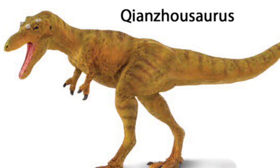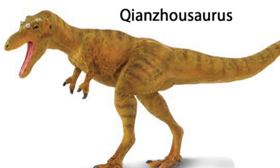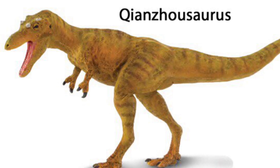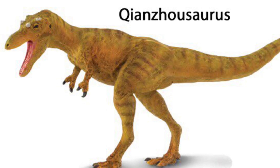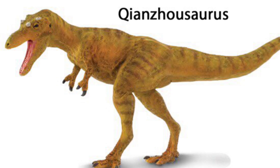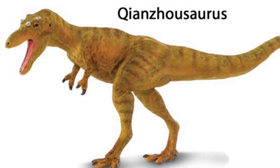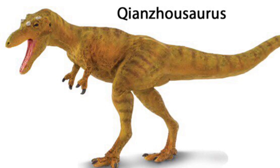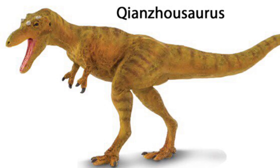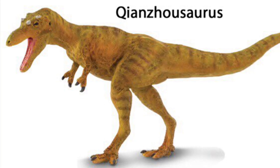Next up is a dinosaur that I think no one guessed Safari was going to make — it's the Qianzhousaurus. Qianzhousaurus is a type of long-snouted tyrannosaur from China. This isn't the first figure of this dinosaur; Papo actually did one in their mini line last year. It is cool that we're getting a very obscure species in the new Safari line. There's just something off about this figure though — almost every artist's reconstruction of this animal had feathers on it, and while there's no direct evidence of Qianzhousaurus having feathers, I feel like this figure would probably look better with them. That said, I will definitely be picking this one up — I love figures of dinosaurs that are hardly ever made.